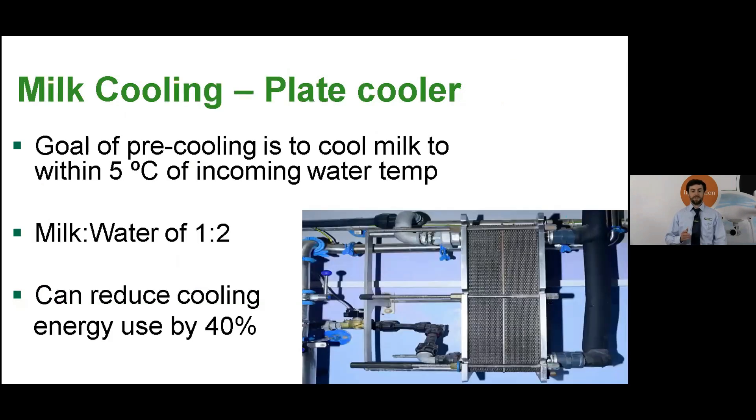We'll speak about the technologies that can be deployed to tackle the main areas of energy consumption, starting with milk cooling. The plate cooler is the best way to reduce the energy costs of the milk cooling system. It simply chills the milk using well water before it goes into the bulk tank, using a simple plate heat exchanger like the one in the photo. The goal of pre-cooling is to cool the milk to within 5 degrees Celsius of incoming water temperature. So if your well water is at 10 degrees Celsius, you should be putting the milk into the tank at 15 degrees — and it's simple and easy to check that with a thermometer.